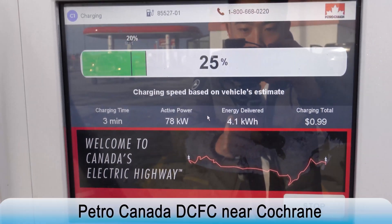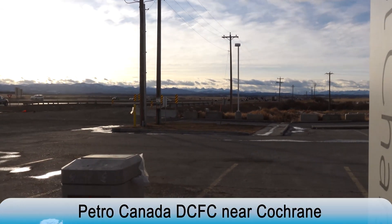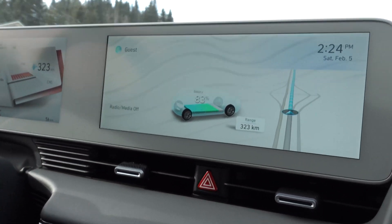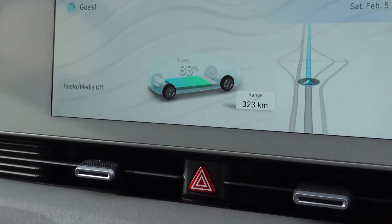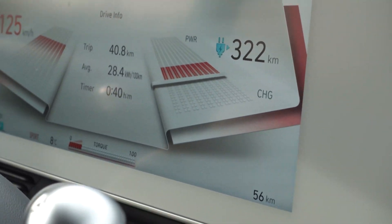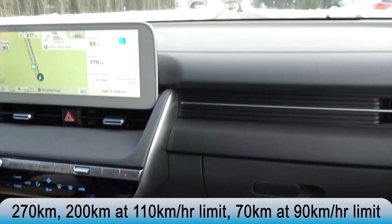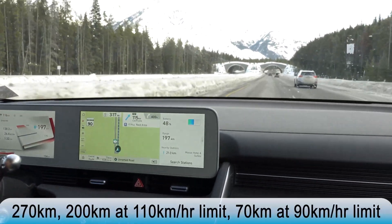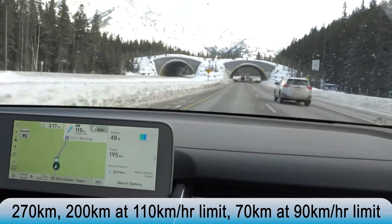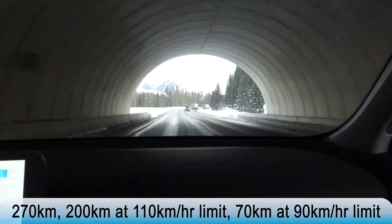We want to go to Banff and then turn back to come back to a Petro-Canada charging station located close to Cochrane. While driving, we noticed the consumption wasn't high enough to run the battery down to 20%, so we went an extra 15km beyond Banff before turning back. The entire drive was 270km, out of which 200km were driven under a 110km/h speed limit and the other 70km under a 90km/h speed limit.